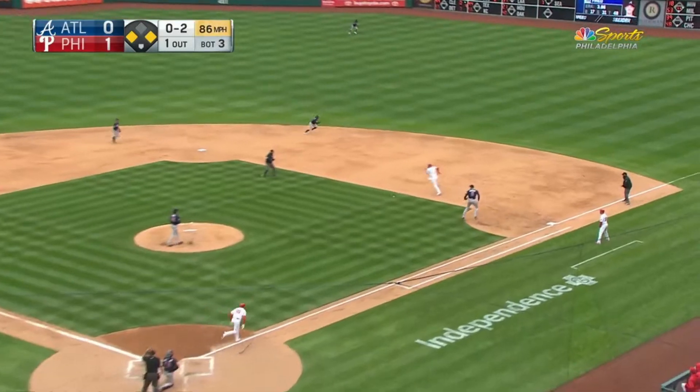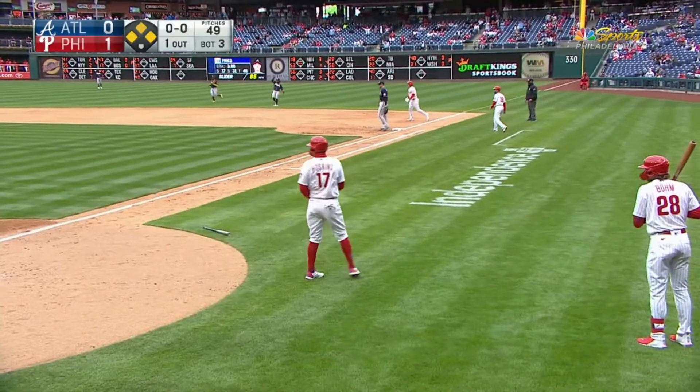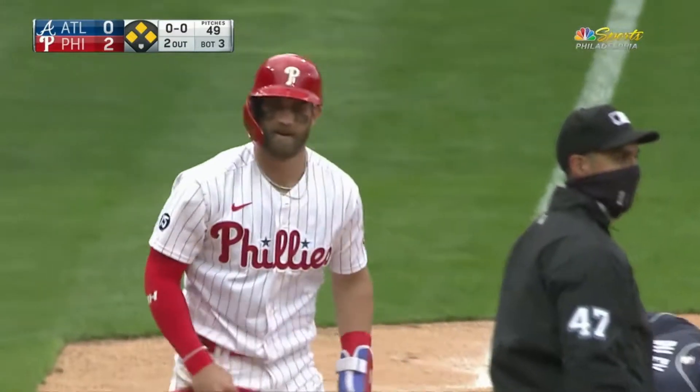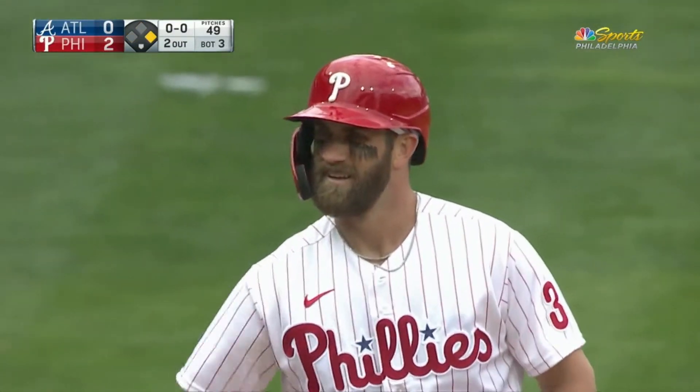That one's drilled — drilled into shallow right field. Harper's going to third as a run scores. He's out. Oh man, it looked like he got his hand in there. A run scores, it's two nothing right now with two outs. But I'm sure the Phillies will take a look at this one.